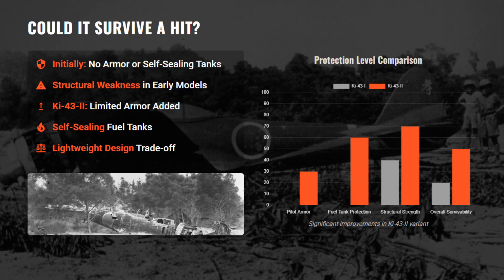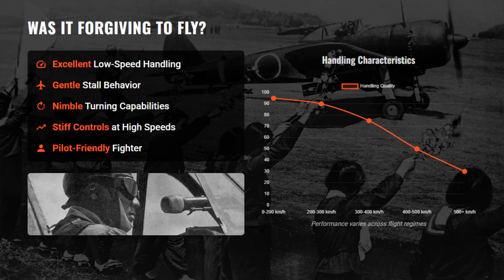The Ki-43's light airframe originally lacked armor and self-sealing tanks. Early structural issues even caused wings to fail in high-G dives. Later variants added limited armor and fuel tank protection. Pilots praised the Ki-43's flight characteristics, however control stiffening at high dive speeds limited pursuit of modern Allied fighters.